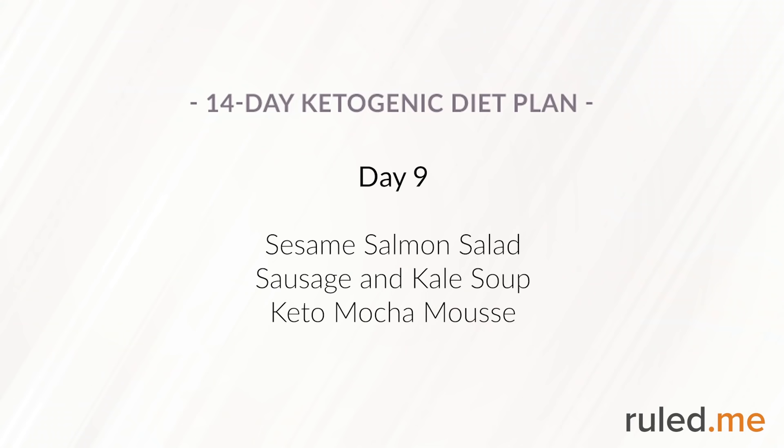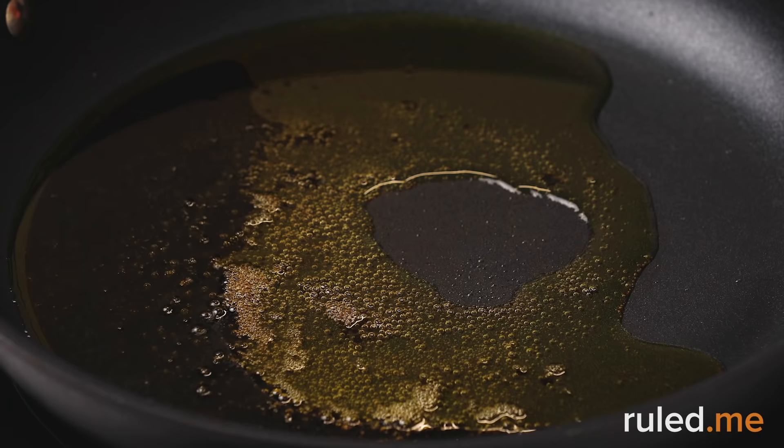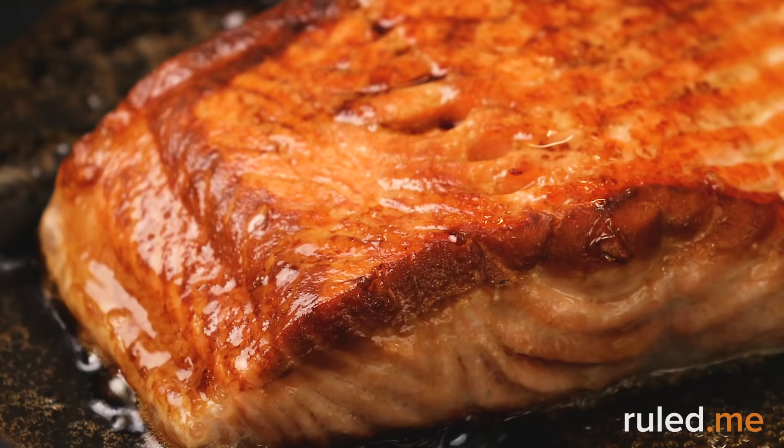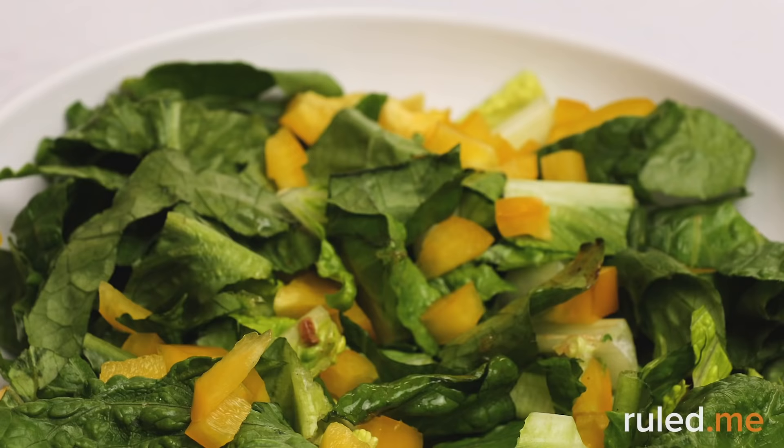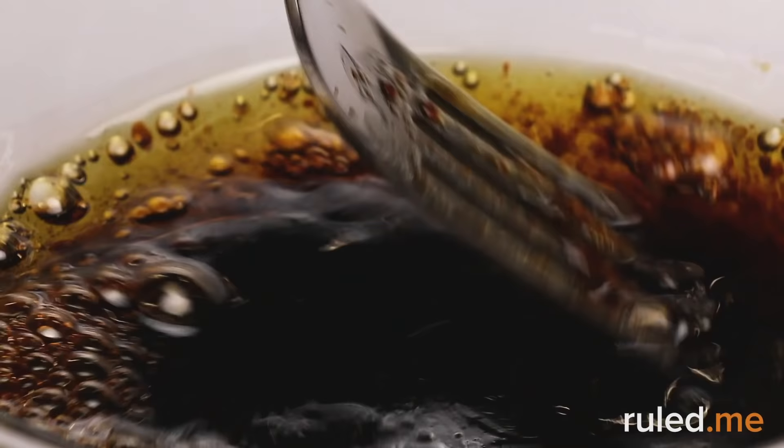Day 9 begins with fasting, which we break at lunch with a bright, colorful sesame salmon salad. The dressing uses liquid amino acids instead of soy sauce, making it a great choice for anyone avoiding soy. This salad will come back as leftovers on Days 11 and 13, so be sure to keep the salad and dressing separate.